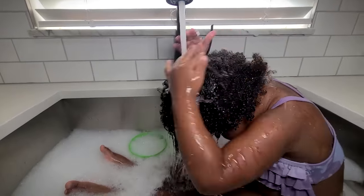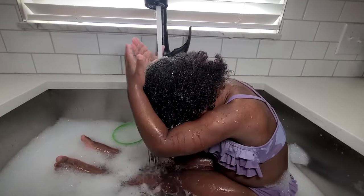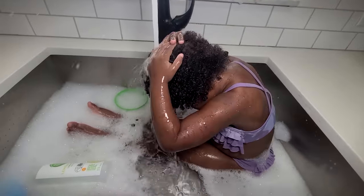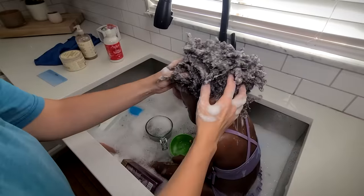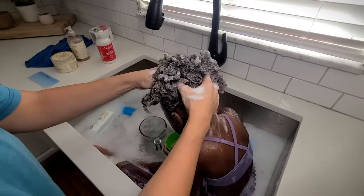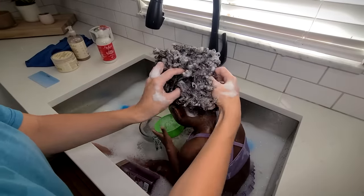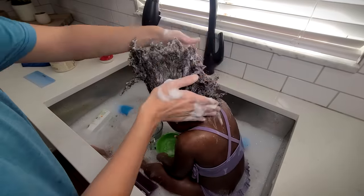Step one is to wet the hair thoroughly, and that's Tiana's favorite job. I make sure to massage her scalp really well because she does get some product buildup there. Once the shampoo is massaged all the way in, I go ahead and rinse it out — but we like to do a fun little mohawk first!